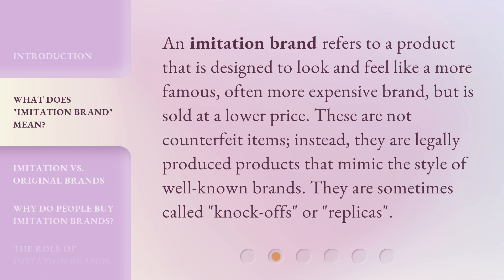These are not counterfeit items. Instead, they are legally produced products that mimic the style of well-known brands. They are sometimes called knock-offs or replicas.